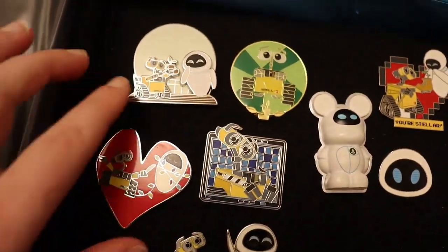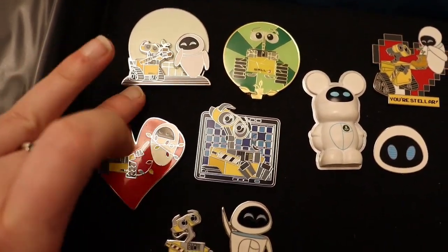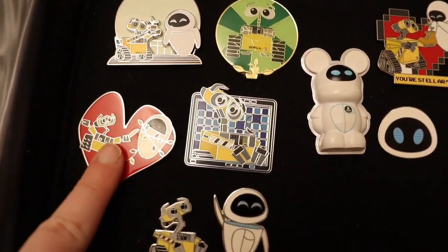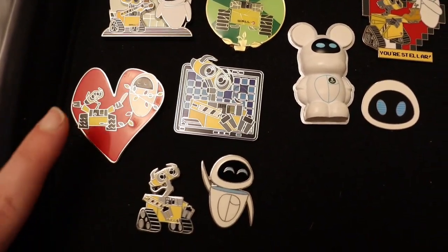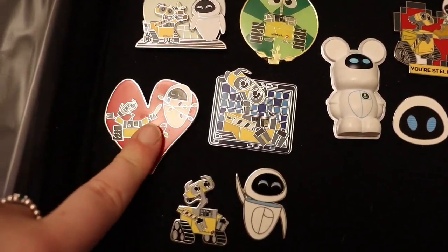If we go down, this is also a Disney Parks pin, and so is this, and this is an open edition of Wally and Eve with the lights around them. How stunning.